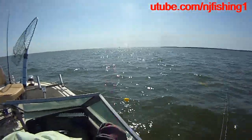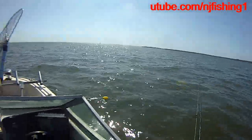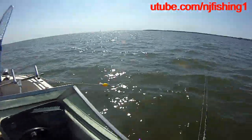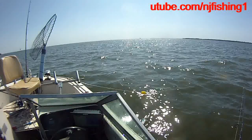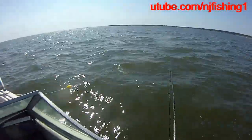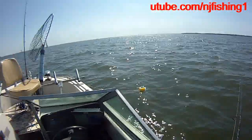We started fishing at 10 and now it's almost 2 o'clock. We haven't caught anything yet, so it kind of sucks. Hopefully the tide will be changing and we'll be able to break the skunk.